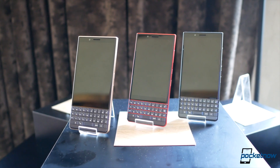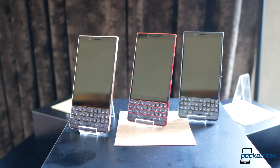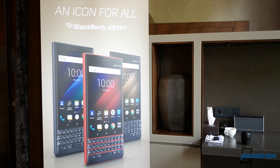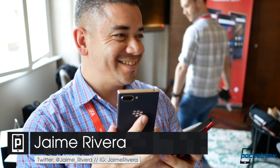This is the BlackBerry Key2 LE, and if you thought this was just another color variant for the Key2, it's not. This is a very different offering now being dubbed the 'icon for all.' Reporting from IFA in Berlin, I'm Jaime Rivera with Pocket Now.